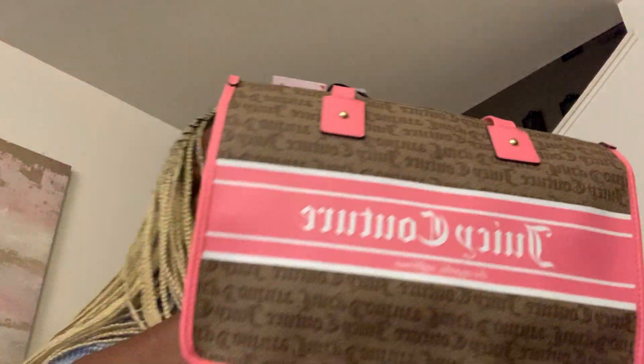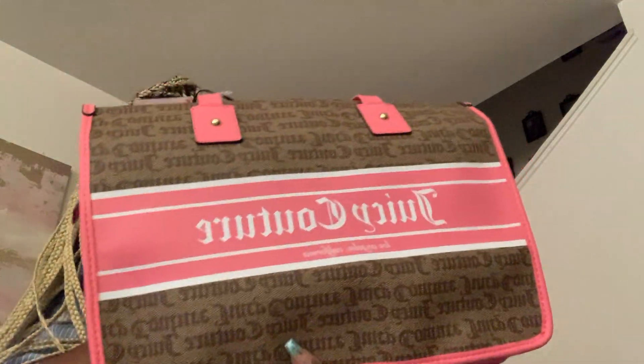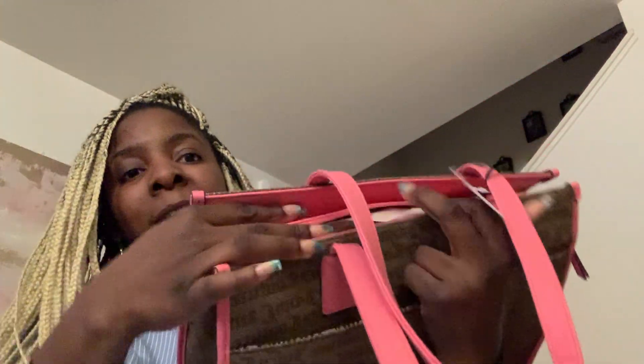This bag I've been seeing on YouTube for a while and I wanted it — I just love the color combination. I never saw it in my area and I finally found it today for $30. Y'all should be very familiar with it. I'm so happy I found it. It was at Burlington.